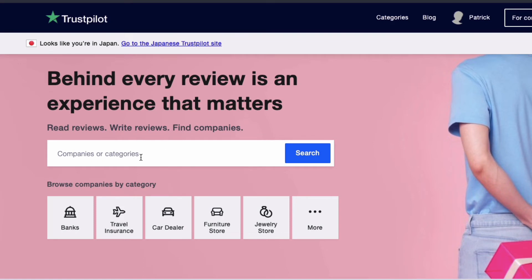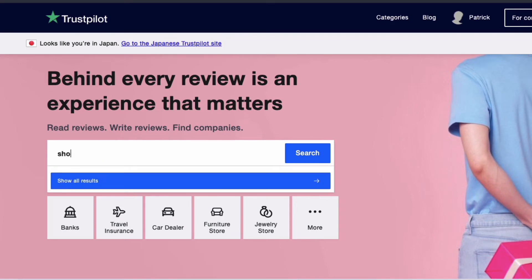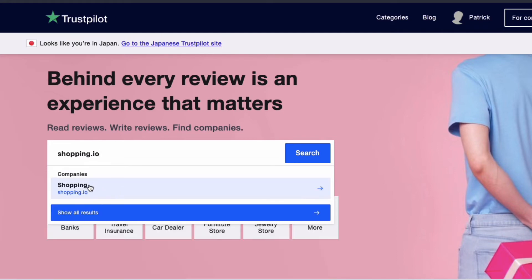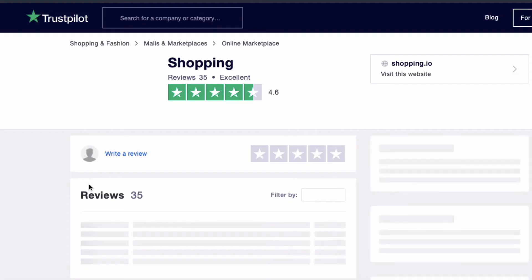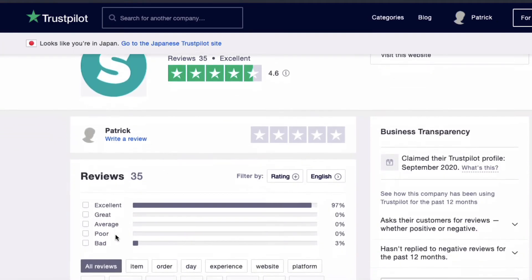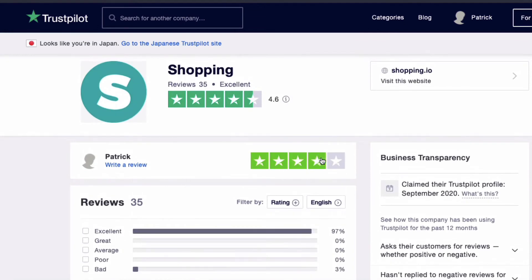Also, if you do happen to purchase an item through Shopping.io, please consider giving it a review on Trustpilot to help support the project and to help build trust throughout the community. It will only take around about 5 minutes, but everything helps and makes a big difference in the end.